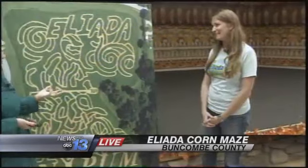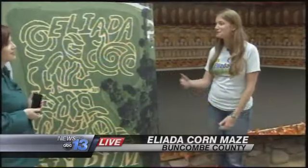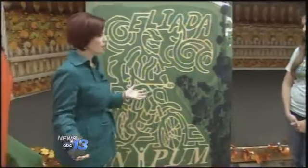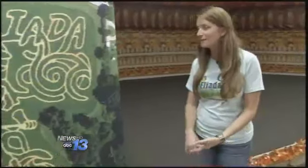What is it people tell you when they come out of the maze when they've done it? 'Yay!' — that they didn't get lost, they're excited, and they had a good time. Then they start doing some of the other activities, which includes a sandbox full of corn kernels. What else? A hayride, a cow train, corn cannons, and a small hay bale maze for the little kids.